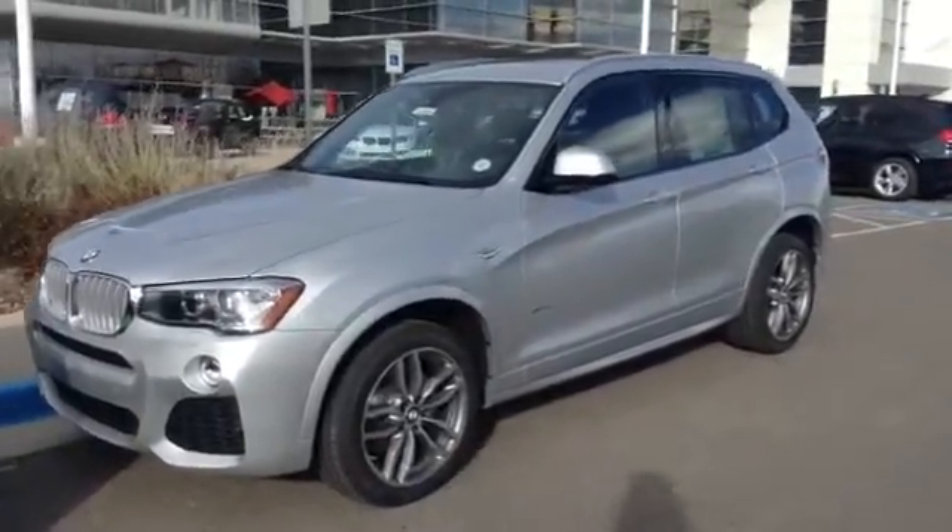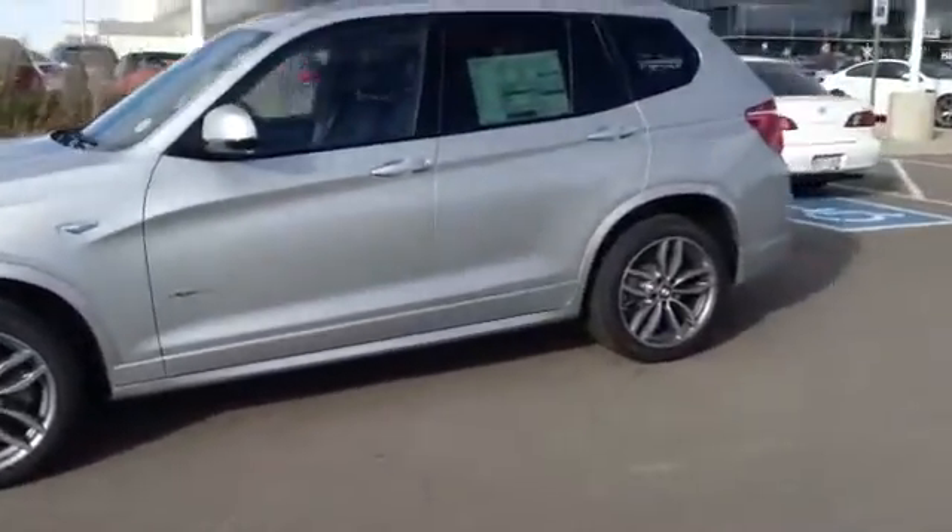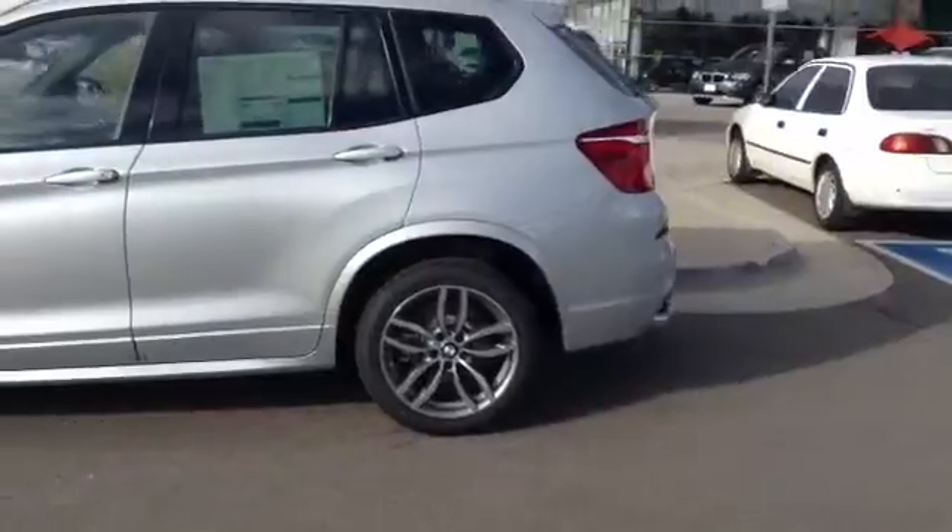Hi Peter, this is Tyler Woodward at Shamp BMW. Thank you for your inquiry. I just wanted to send a quick video of one of the X3's that is similar to the one you're looking for.